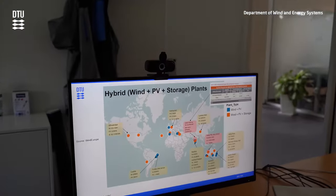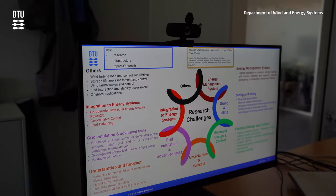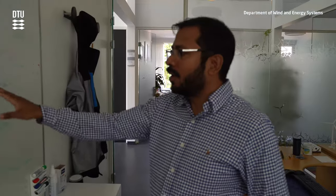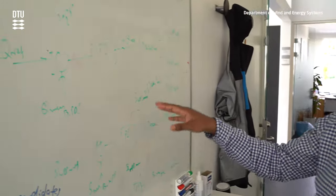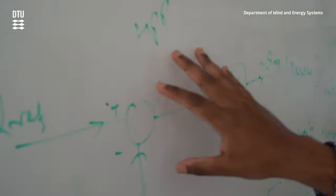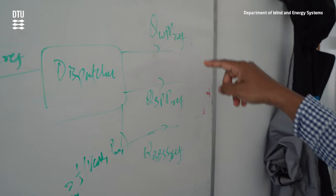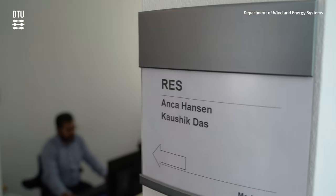How to maximize their lifetime and many other interesting aspects. Utility scale hybrid power plant is becoming a very trendy topic, and rightfully so, because there is a huge interest from industry on this topic. DTU Wind and Energy Systems is one of the leading research organizations in this field, where we are not only looking at all the research aspects but we are having tens of projects with all the major players.